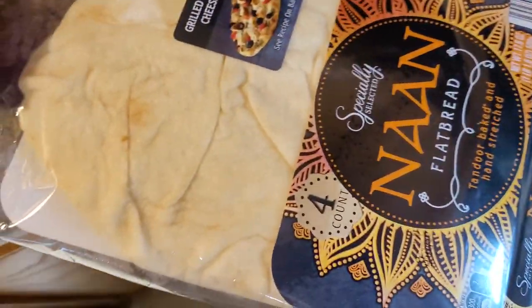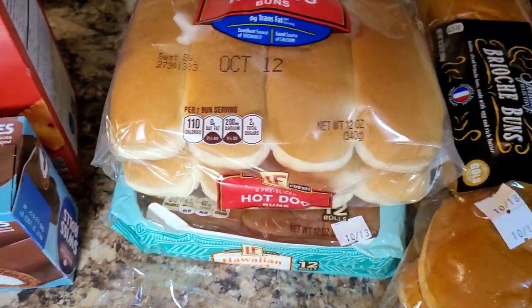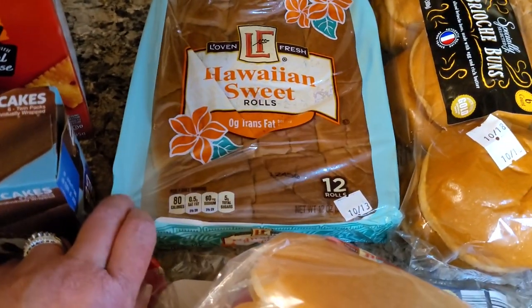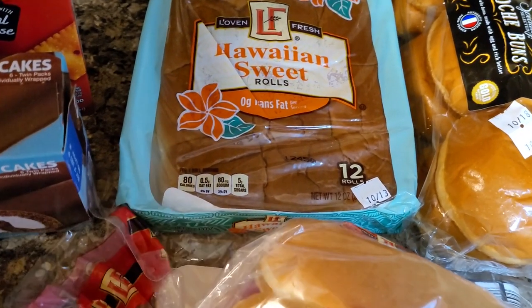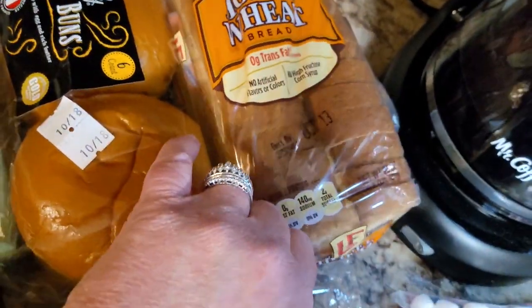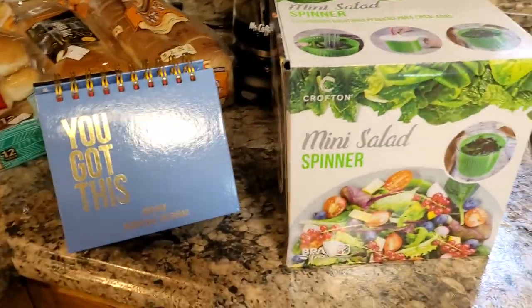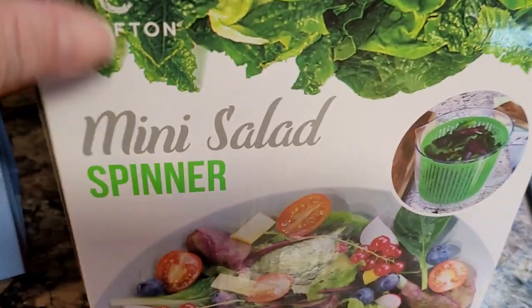We got some naan bread — we're going to do naan pizzas this week. Probably some hot dogs too, so I got hot dog buns. Tortilla chips, the last packet of Hawaiian sweet rolls they had, which made me want chicken bacon ranch sliders — that's why we got the chicken. Also got brioche buns for the Aldi red bag chicken, and a loaf of honey queen bread.